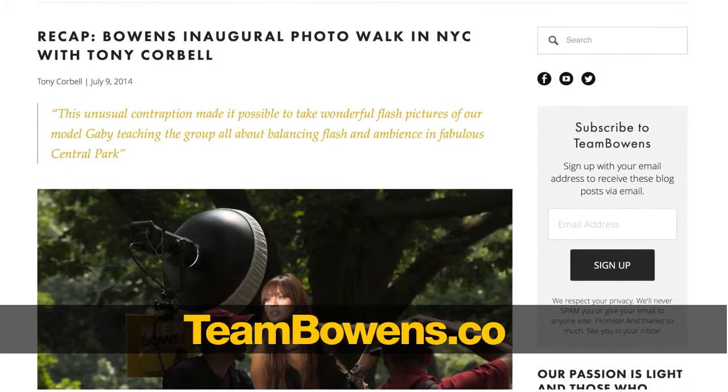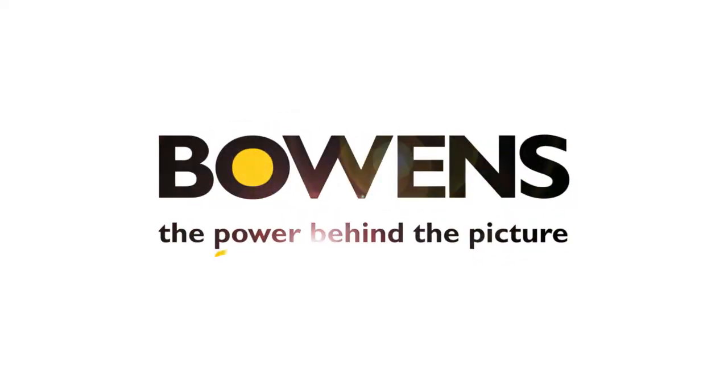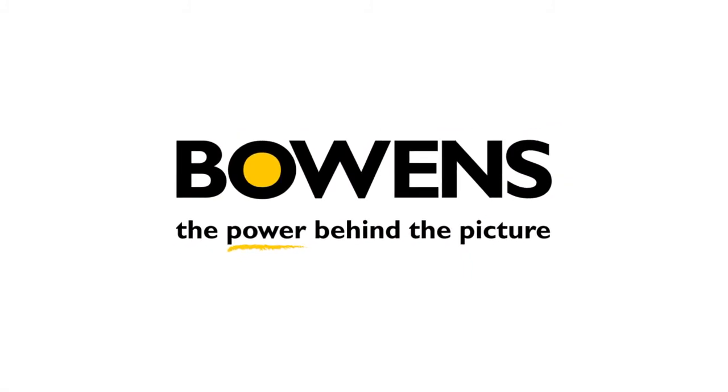Hope that's helpful. Thanks everybody, thanks for tuning in — we appreciate it. Everything that we're doing now, we're recording and putting on our YouTube channel at Bowens TV. Be sure to keep looking in and checking in on us on our blog at teambowens.com. Thanks again for your support and thanks for watching. I hope it's been helpful and I look forward to seeing you somewhere down the road at one of the photo events. Thanks everyone. Bye.